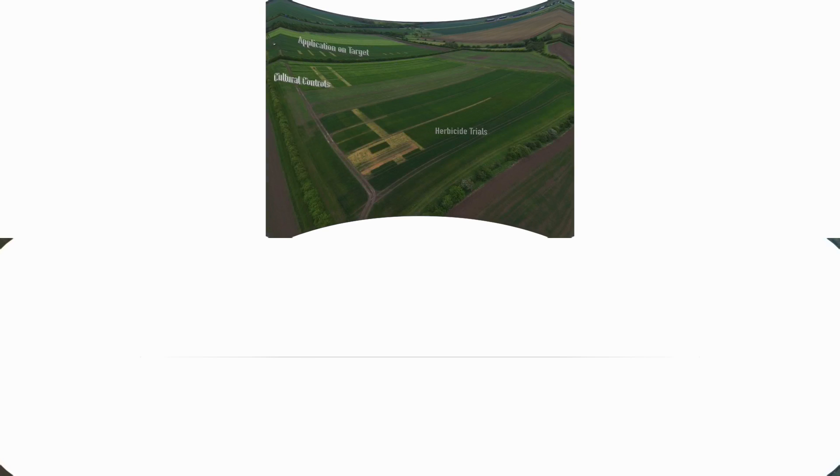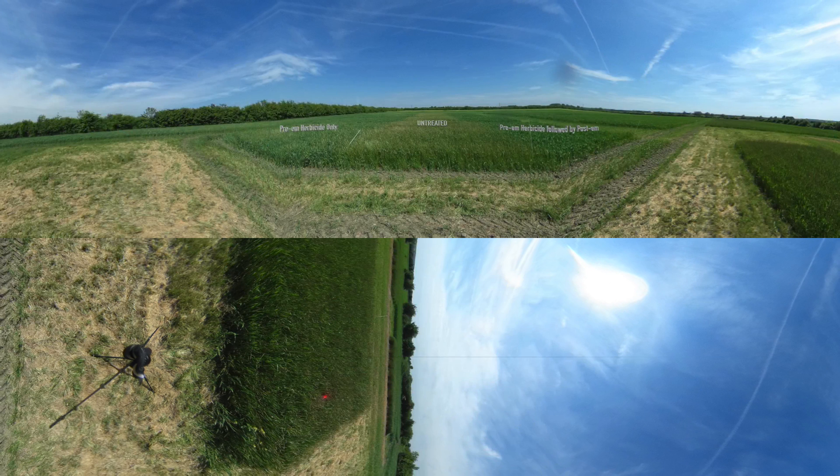We have a whole range of small plot herbicide trials at the site investigating products and timings of application. Many years of trials have shown that stacking multiple active ingredients at pre-emergence gives the best levels of control. The untreated here has over a thousand blackgrass heads per metre squared. The plot on the left has a pre-emergence stack of four different active ingredients including Defy, which has given 85% control. The plot on the right had the same pre-emergence, but was followed up with more residual at the one-leaf stage of blackgrass, giving an additional 12% control.